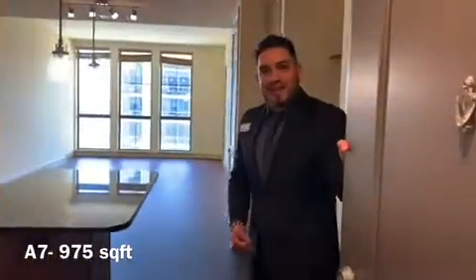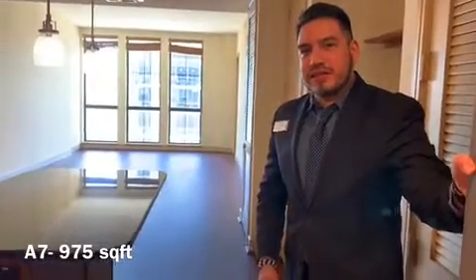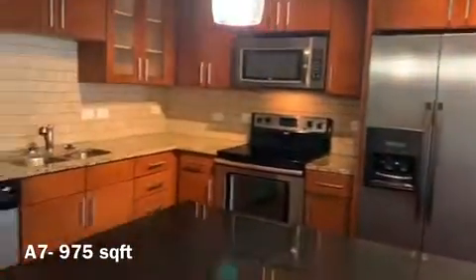Hey guys, welcome to our A7 floor plan. This is going to be 975 square feet. Come in and you'll see the kitchen as soon as you walk in, and it's going to have an amazing downtown view as well.